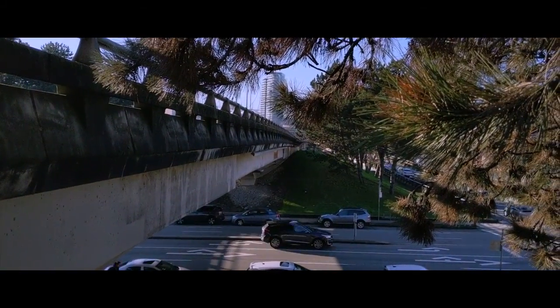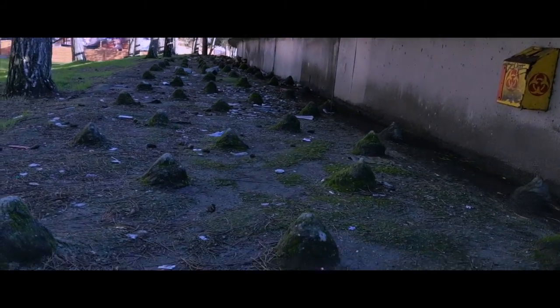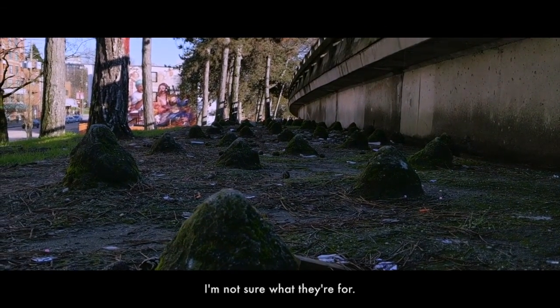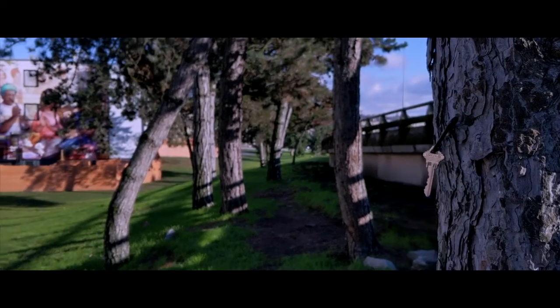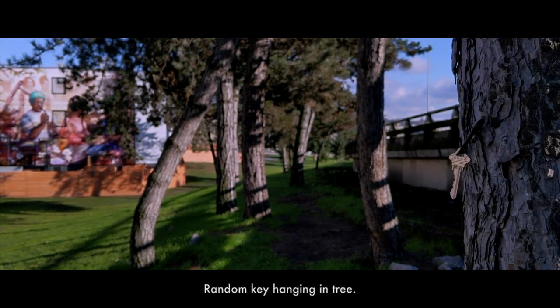That's kind of cool. I'm not sure if that's cool or not. We've got all these cement things here, which I'm not sure about. The key on the tree — I'm sure there's an interesting story behind that.